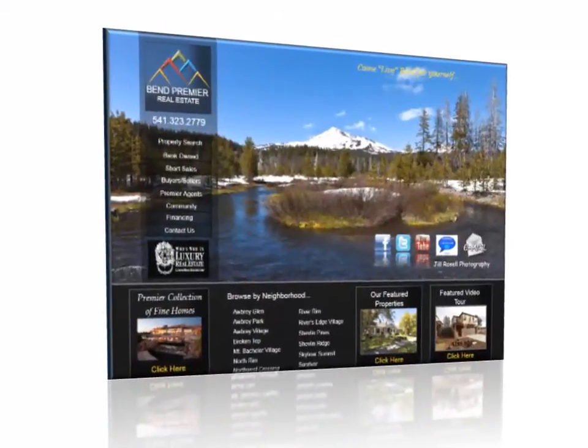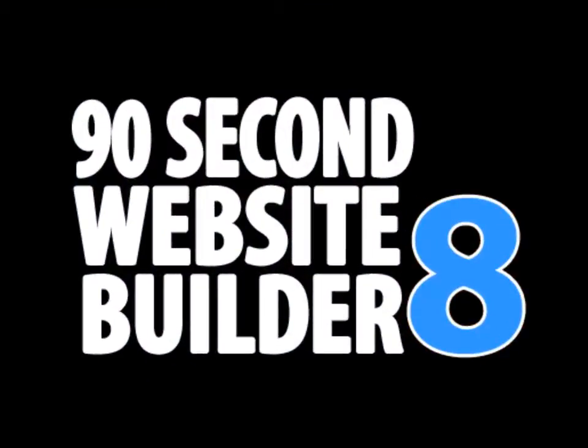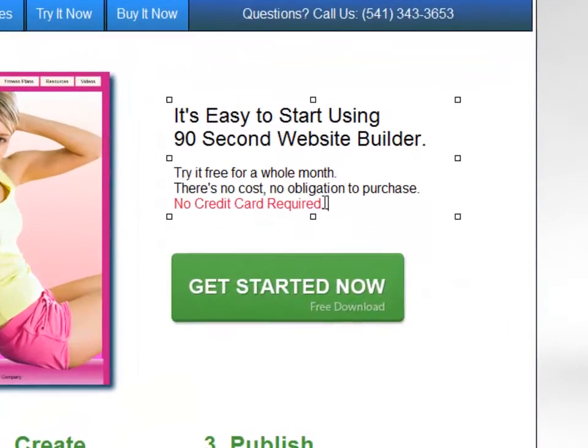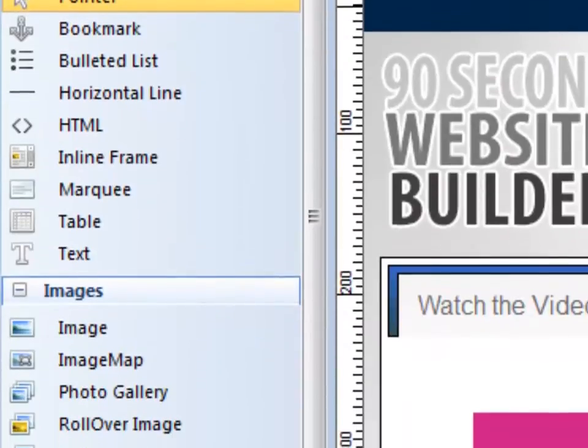They did it using the powerful yet super easy to use drag-and-drop interface of 90-second website builder. Hi, this is Greg Hughes. And the website you're on right now was even created by simply dragging and dropping images, text, buttons, menus, and shapes onto the page using the drag-and-drop tools in 90-second website builder.